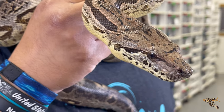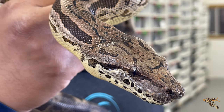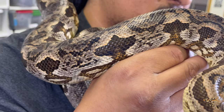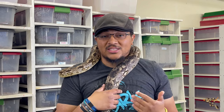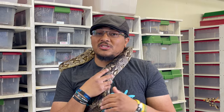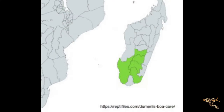Dumeril's Boas are the second largest species of snake on the island of Madagascar, which is right next to Africa. I decided to cover Madagascar on its own because of how diverse and how many endemic species are found just on Madagascar alone. The second largest species — the largest being the Malagasy ground boa, which looks a little different and gets a little bigger. Dumeril's Boas are typically in that five to eight foot range, with males being smaller and females being larger. They're found in the more southwestern part of the island.